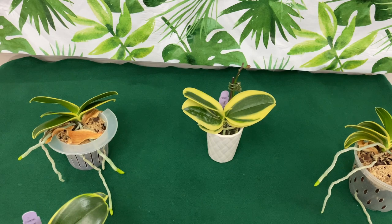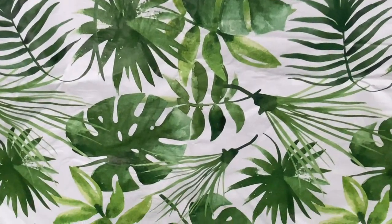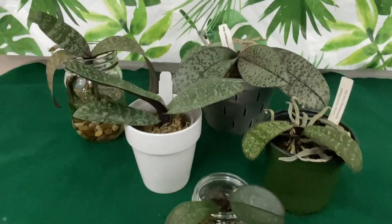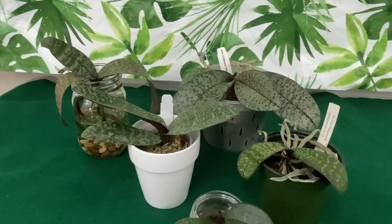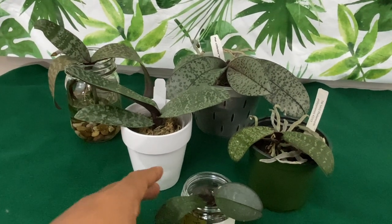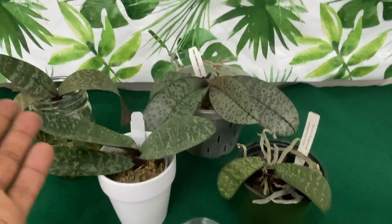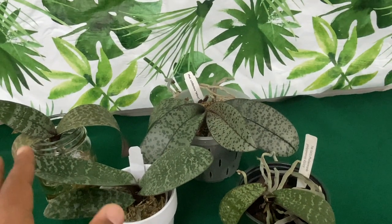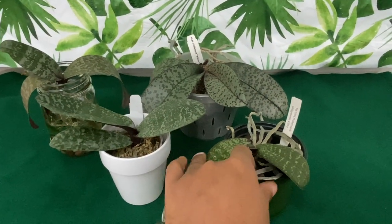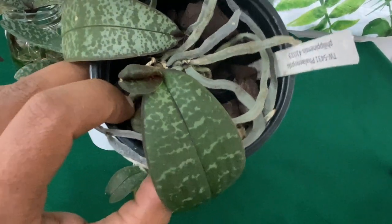Welcome back phal pals! Next up is going to be my collection of Chilleriana phalaenopsis orchids. If you know anything about me, you know that this is my favorite variety of the phalaenopsis orchid, especially when it comes to being a species. I wanted to show you how many I actually have in my collection — one, two, three, four, five, six. You might only see five, but I'm counting six because the one I purchased off eBay had a keiki on it.